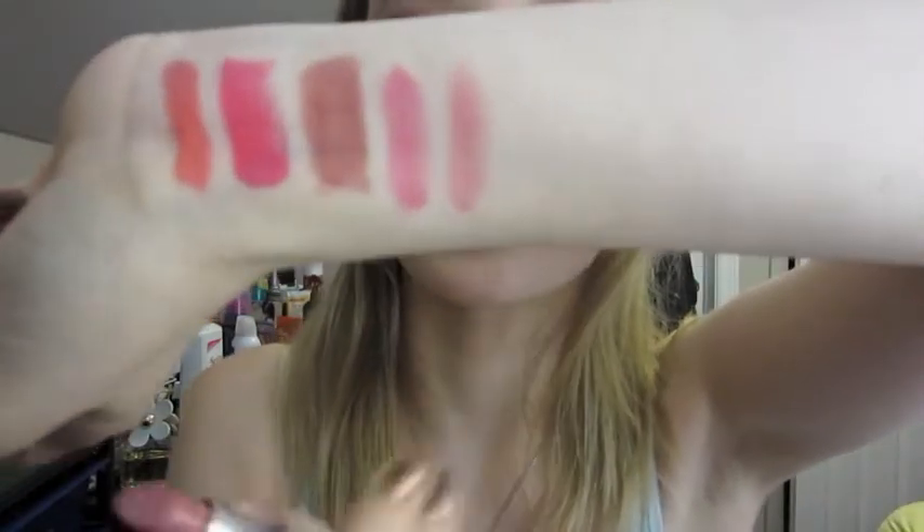The next one is Cream Cup, and this used to be my favorite lipstick ever. This is kind of like Speed Dial but a bit more toned down. It's a little bit less blue-y — the blue kind of makes your teeth look whiter and it's good for cooler skin tones, but I'm kind of a neutral skin tone.